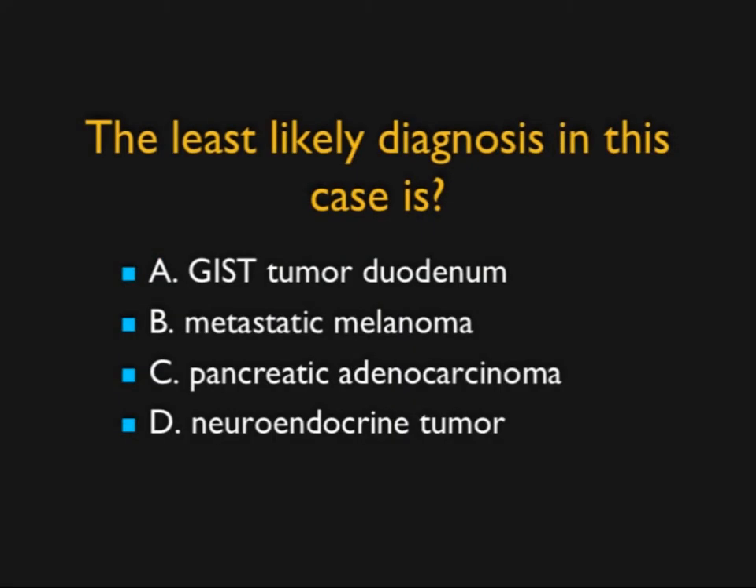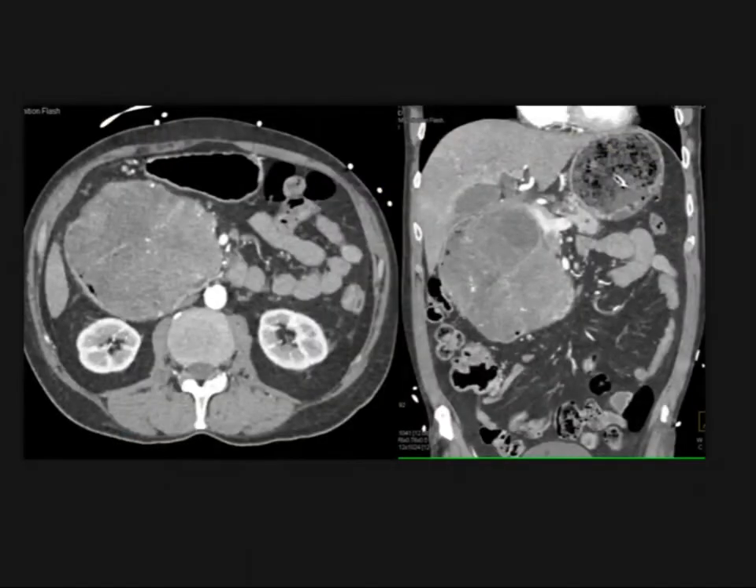In this case, I asked the question: what's the least likely diagnosis? What you see is a very large mass in the region of the head of the pancreas, but there's no evidence of dilated pancreatic duct and no evidence of dilated common duct. At first glance you would say giant adenocarcinoma, but it's even big for an adenocarcinoma. If it was a big adenocarcinoma, you would expect to see duct dilatation.